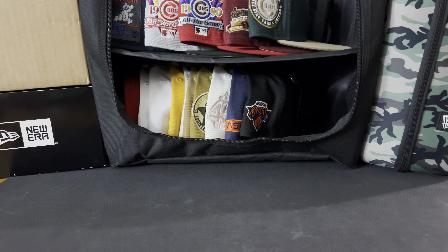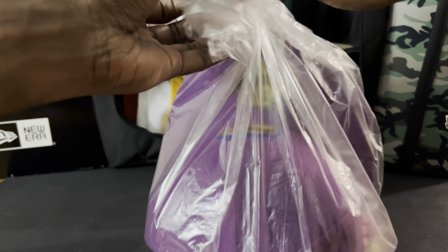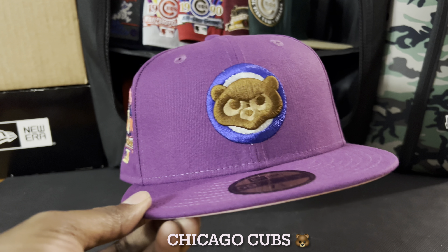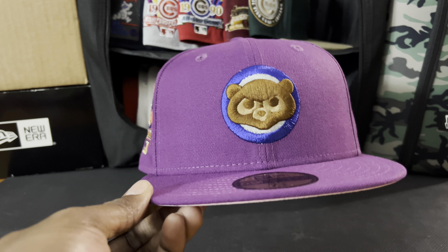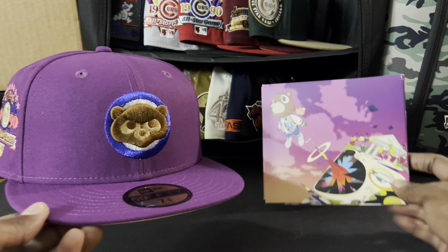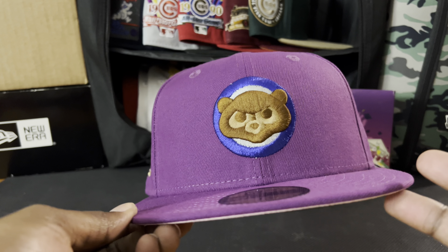Ladies and gentlemen, I present a fitted that is no stranger to this channel. Let's get this unboxed — Halo Fitteds proudly presents the Chicago Cubbies Graduation Kanye West Bear hat. Oh, this one is looking beautiful. Absolutely gorgeous — it even looks like the doggone album cover! Shout out right there, wow.